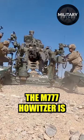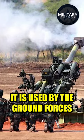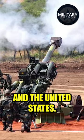The M777 howitzer is a British-designed 155mm artillery piece. In the howitzer class, it is used by the ground forces of Australia, Canada, Colombia, India, Saudi Arabia, Ukraine, and the United States.